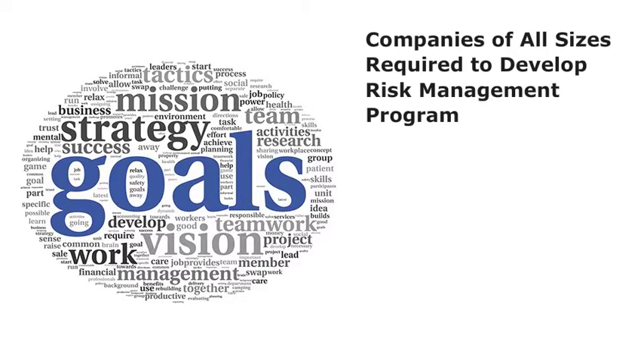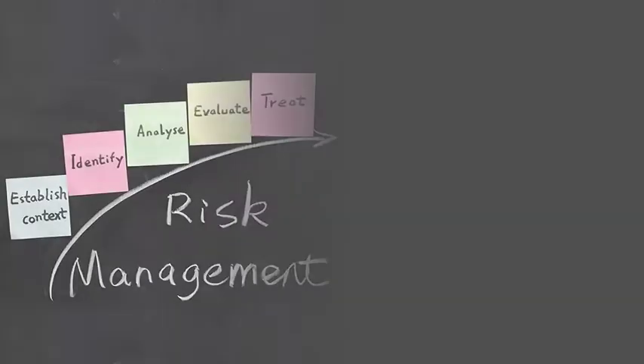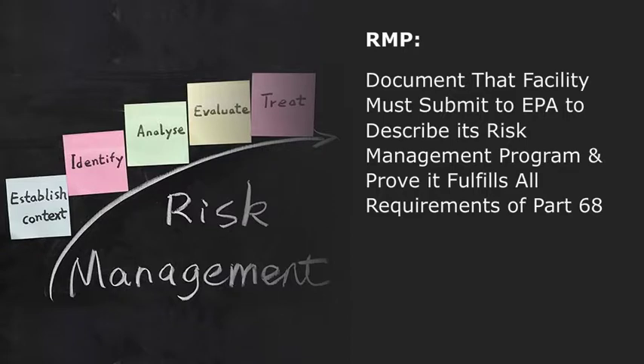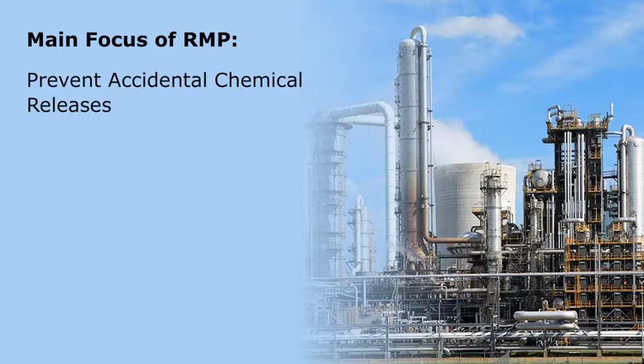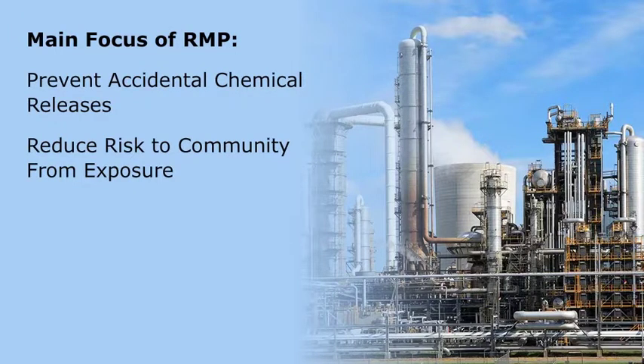According to this provision, companies of all sizes that use certain flammable and toxic substances are required to develop a risk management program. A risk management plan, or RMP, is a document that a facility must submit to the EPA to describe its risk management program and prove that it fulfills all of the requirements of Part 68, which must be implemented on an ongoing basis. The main focus of RMP is to prevent accidental chemical releases, reduce risk to the community from exposure to hazardous chemicals, and minimize the consequences of releases on the environment.